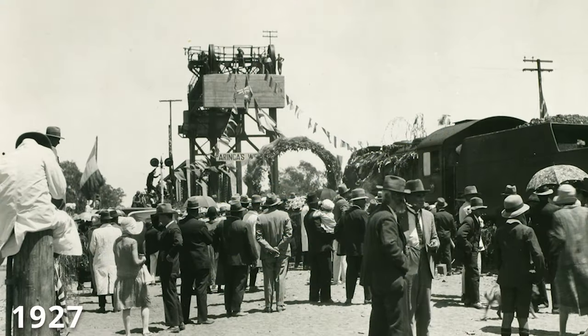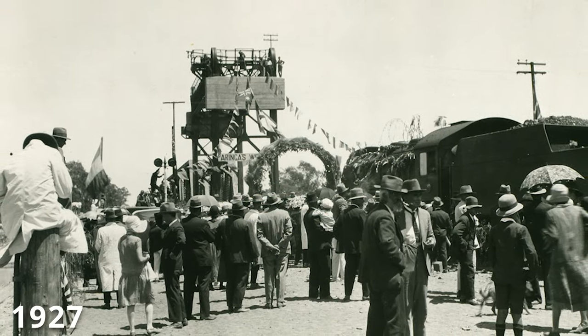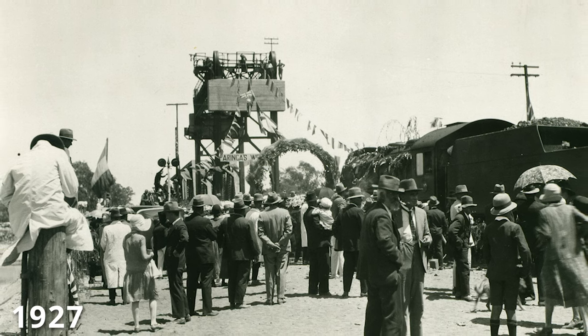Behind me here you can see the 173 metre long Paringa Bridge. It was completed in 1927 and until 1982 it also carried the Barmer Railway line across the River Murray to Renmark. It's one of only four suspension bridges along the River Murray and was a significant engineering feat for its time.